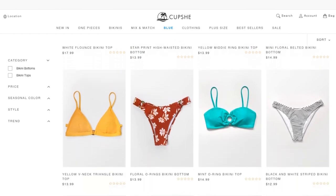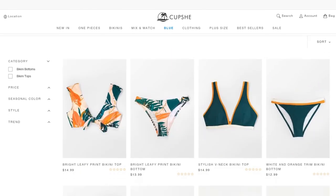Cupshe sent me a bunch of cute bikinis. If you go to their website they have so many different styles to choose from, so many options, so many cute bikinis and they're all so affordable. This was gifted but they're not paying me to speak about these so all of these opinions are my own. They did give me these for free but this video is not sponsored in any other way, so let's get on with this.